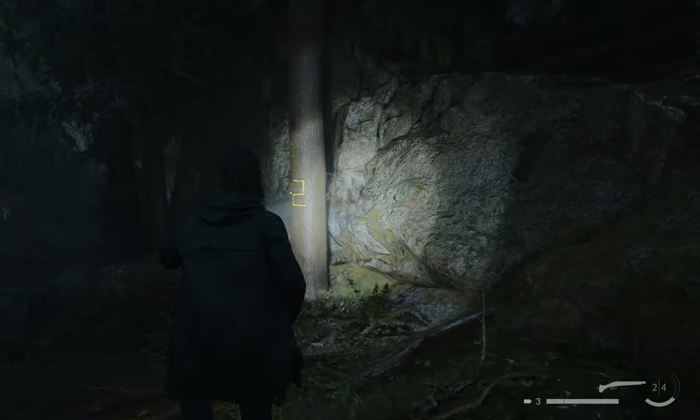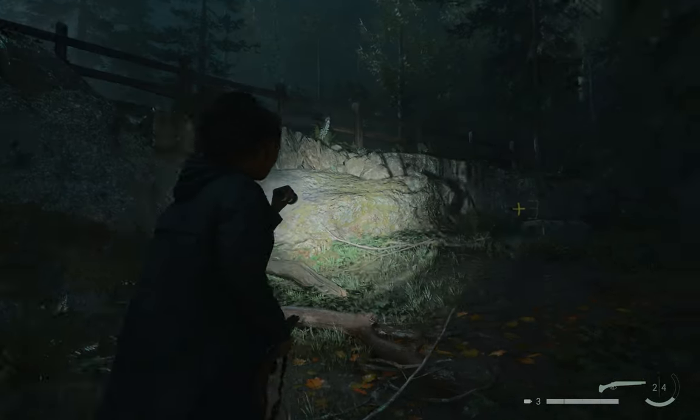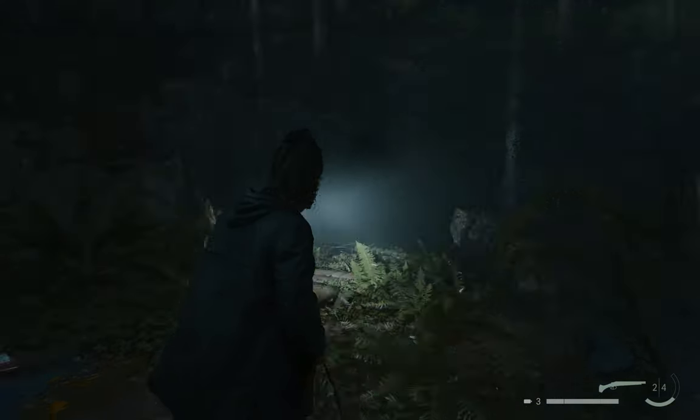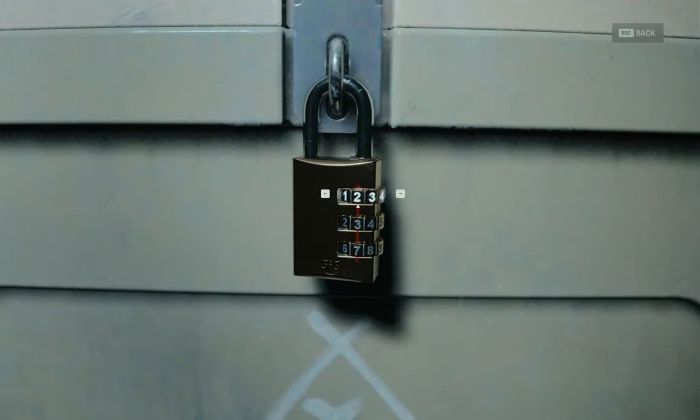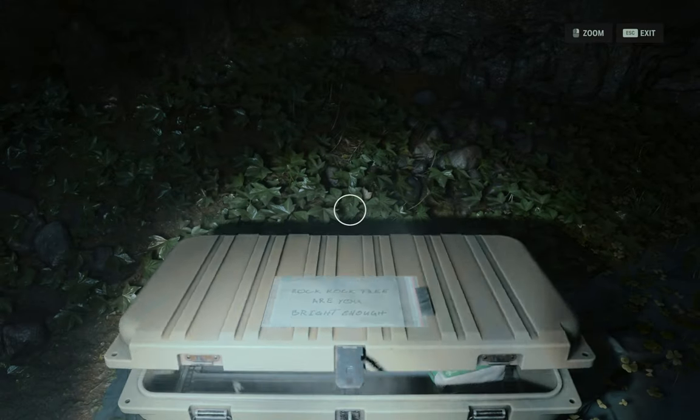Six on the rock and number eight on the tree, so it is rock rock tree. That means the combination has six, then eight — so let's put six first, then eight. The middle one was number five, so that's it!